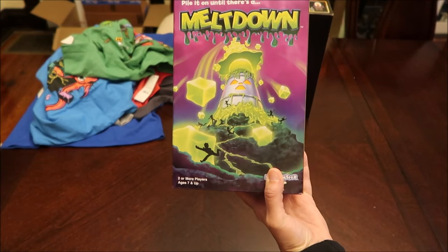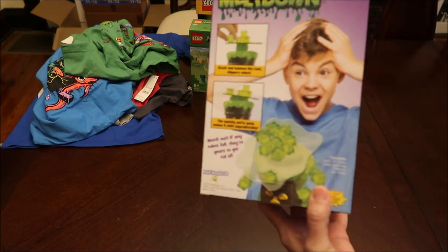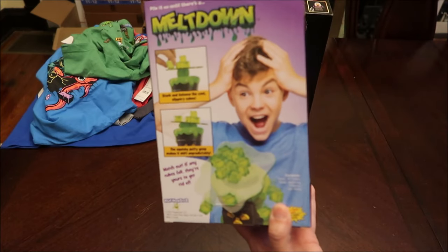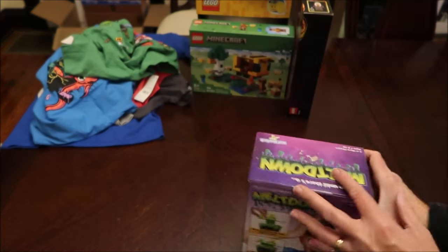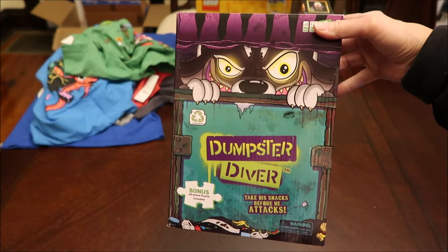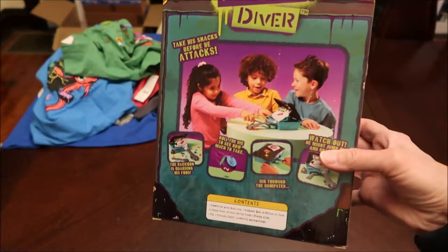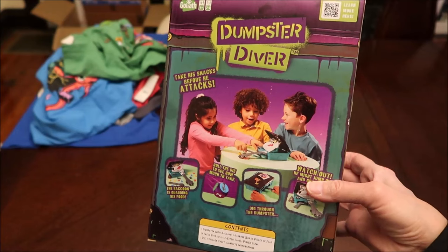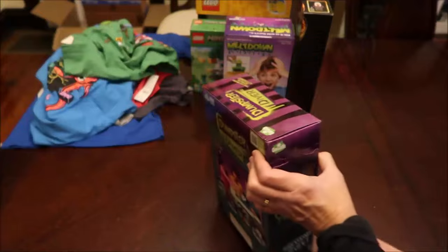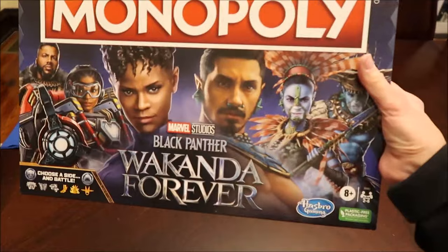We bought him this game called Meltdown — two or more players. It looks like a balancing game, pretty cool. Then this one is called Dumpster Diver — it says 'Take his snacks before he attacks.' I figure he could play this with his sisters — all three of them can play together.